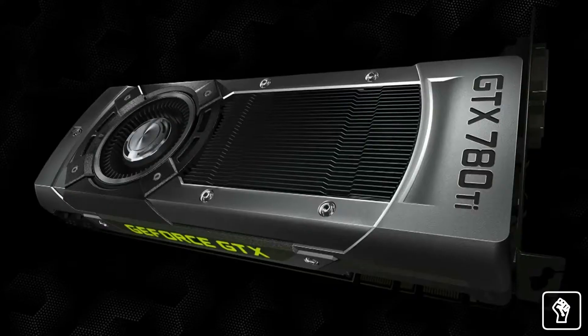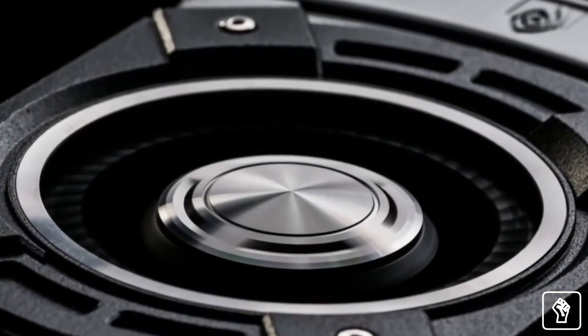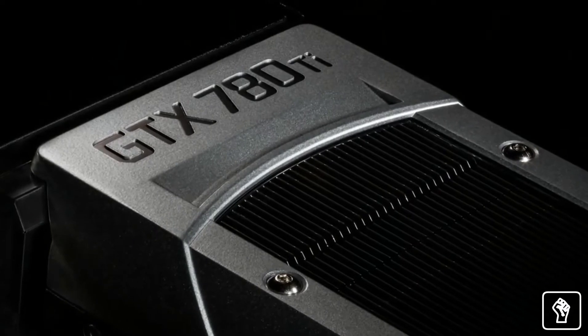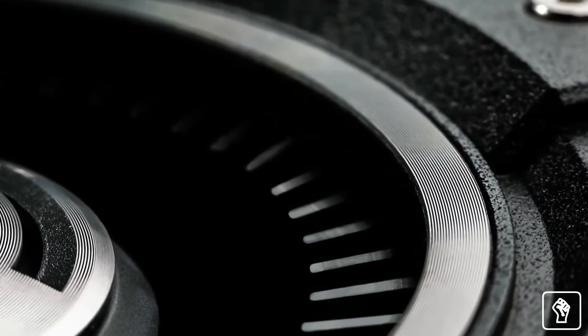For the PC gamer who demands the best performance conceivable and an elite gaming experience, we are introducing the GeForce GTX 780 Ti. GTX 780 Ti is simply the best gaming graphics card on the planet. It improves on performance while retaining the same combination of smooth frames, amazing acoustics, and power efficiency of its smaller brother, the GTX 780.